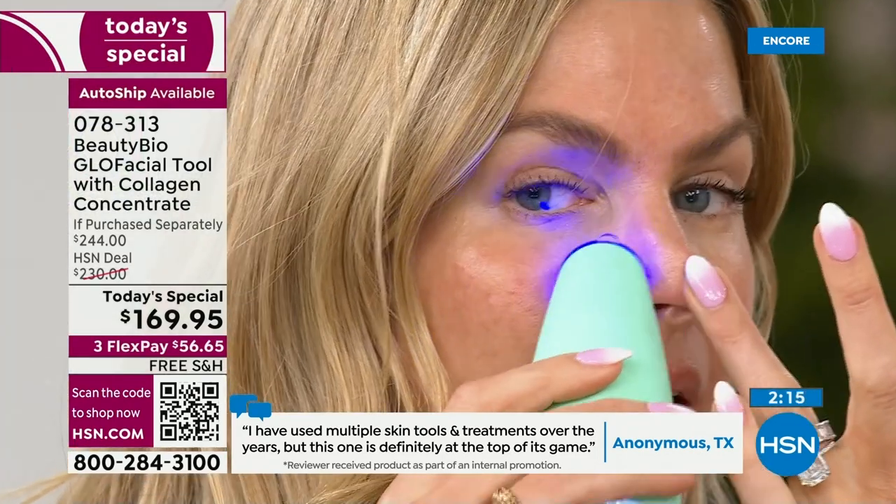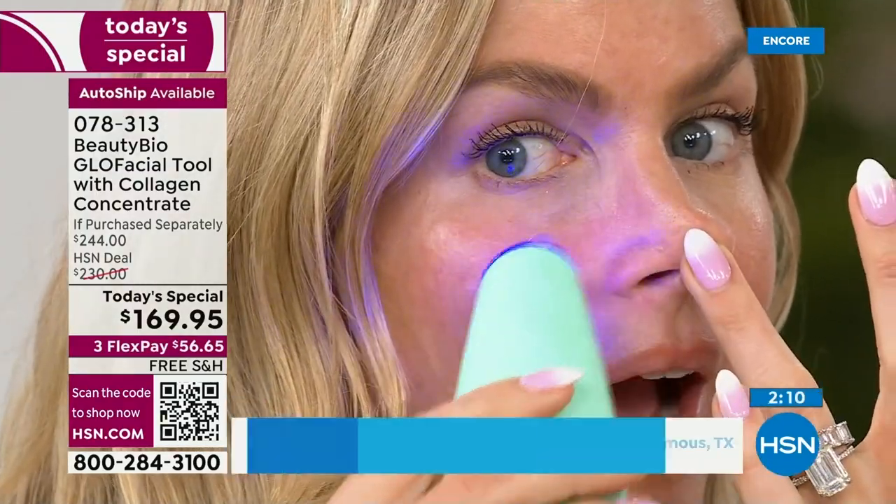I did not need one more thing to charge in my life — but here's the deal. You can hold your skin taut. Look at the juiciness of the skin — it is so juicy because I'm infusing that collagen in.